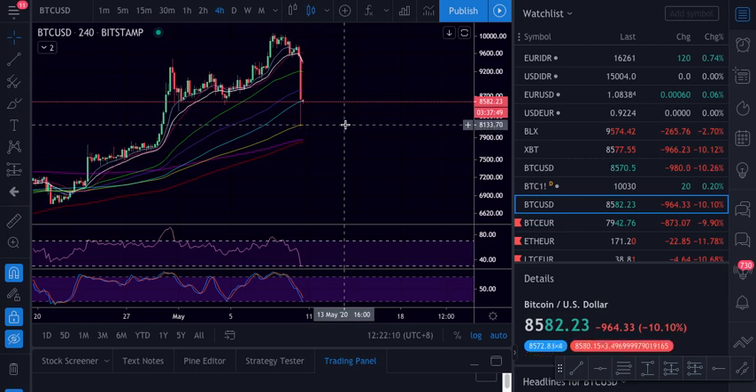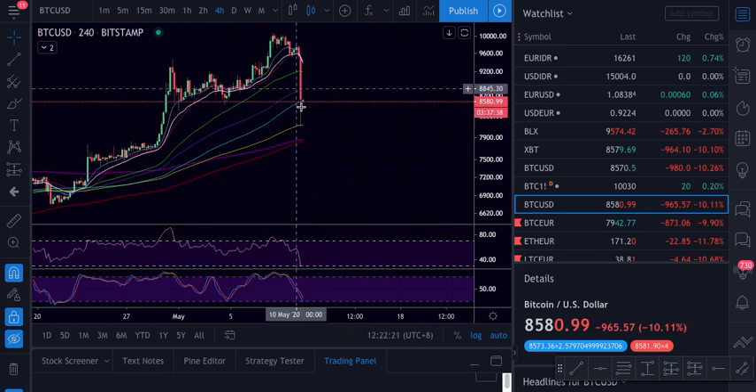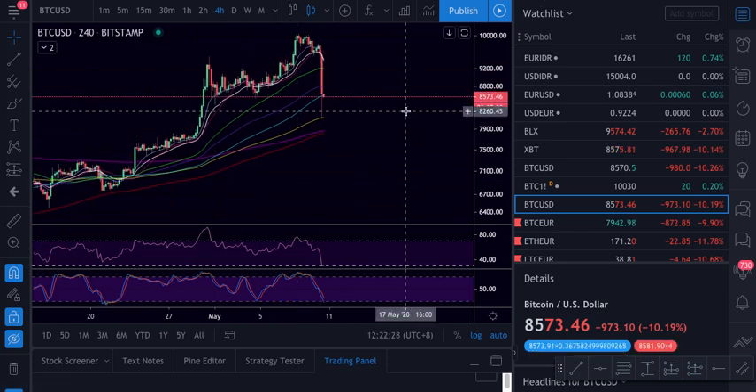Then we just bounced from here, and the 4-hour candle closed above the 100 and bounced from the 200 exponential. On this move, I was shorting from the top and now I'm on the long, which I can show in a bit.